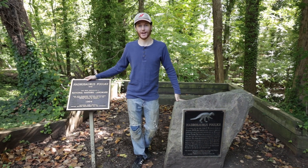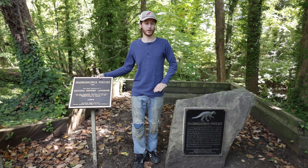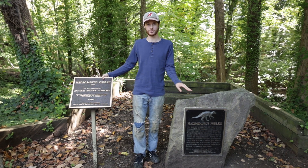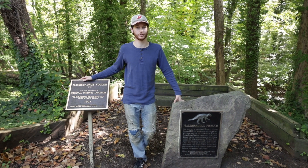Hadrosaurus actually means heavy lizard. This animal would have grown to three to four tons in weight and about 20 to 30 feet in length. It would have spent its time grazing on plants that grew around these rivers and estuaries and marshes while escaping predators like Dryptosaurus, a relative of T-Rex that has been found in New Jersey as well.